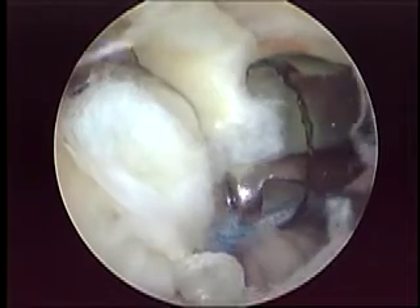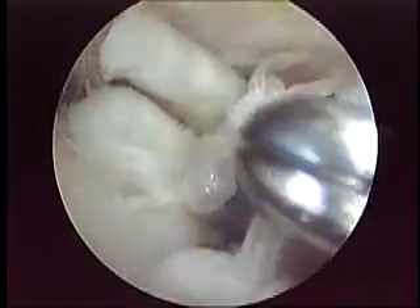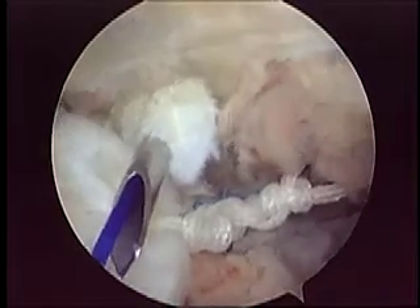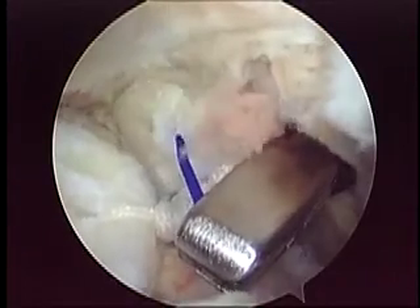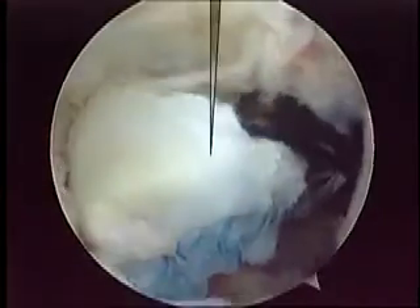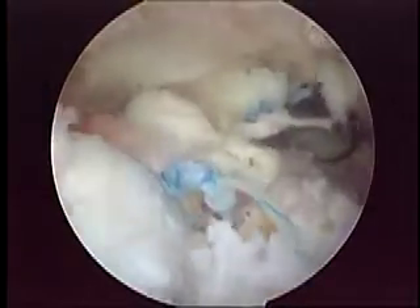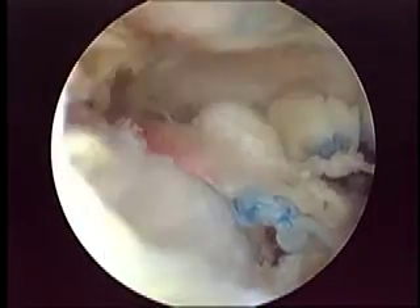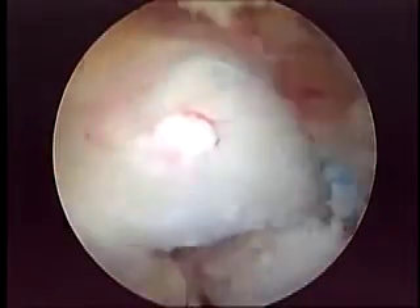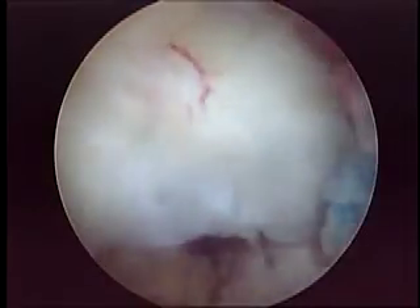Before cutting the final knot, we performed a subacromial soft tissue tenodesis. A spinal needle was passed through the biceps with a prolene suture, which was brought out through the anterior supralateral cannula. The blue suture was passed through the biceps to complete the soft tissue tenodesis. This is the final image — we reestablished a very reasonable footprint. As we internally and externally rotate the shoulder, we can see the infraspinatus, the supraspinatus, and the soft tissue tenodesis in the very anterior part of the subacromial space. The surgery was finished.